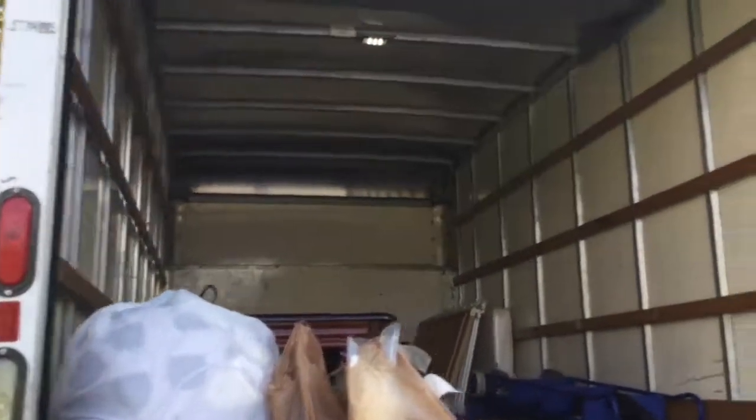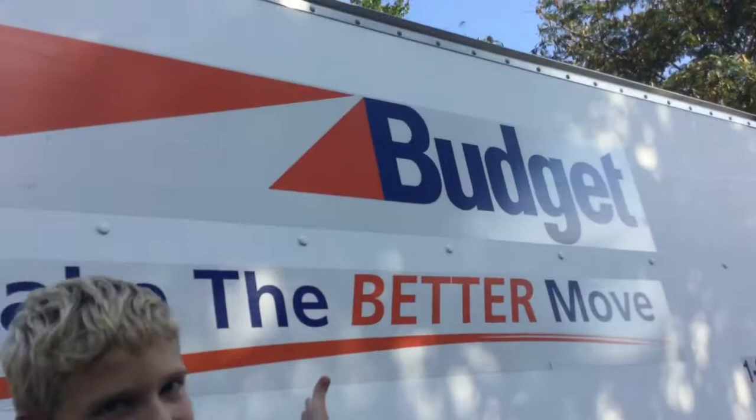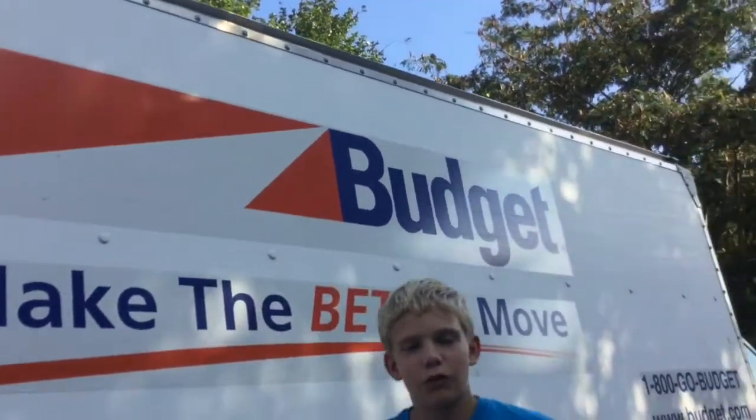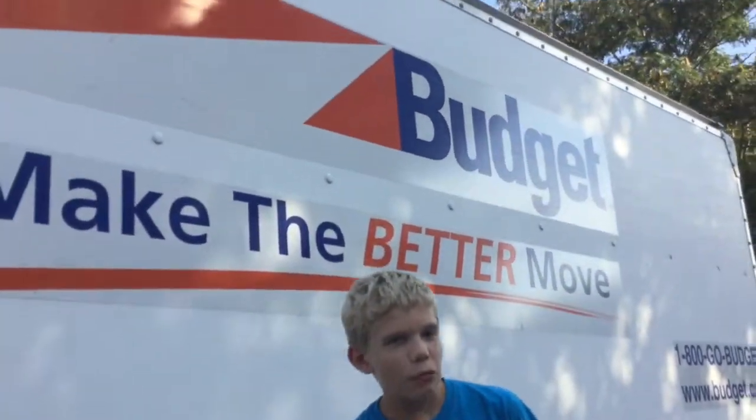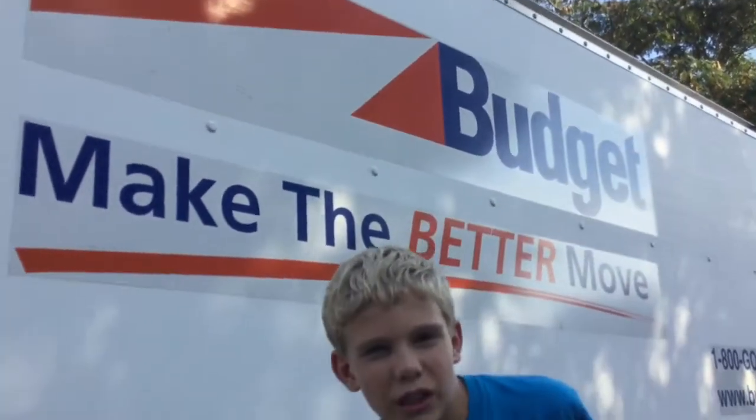What's up guys, welcome back to another video with me JC Everything, and today I'm gonna be doing this room tour of a budget truck. Anyway, there's the logo. I'd like to thank my friend and YouTuber WKUTTE — check out his channel. He's helping me record this right now.